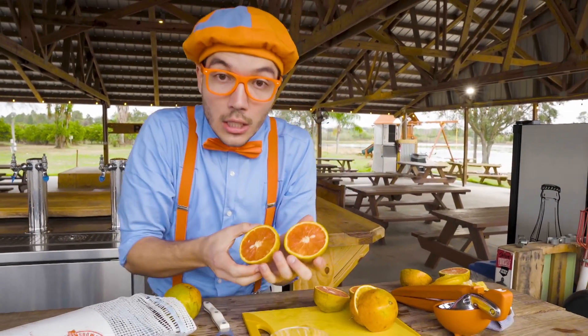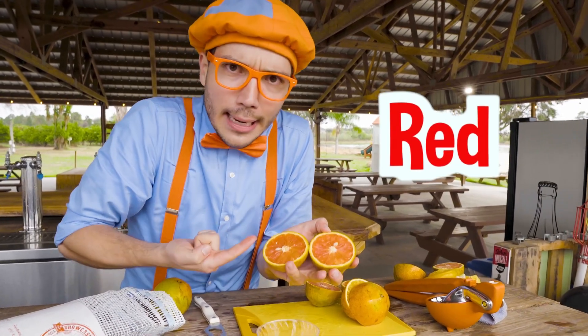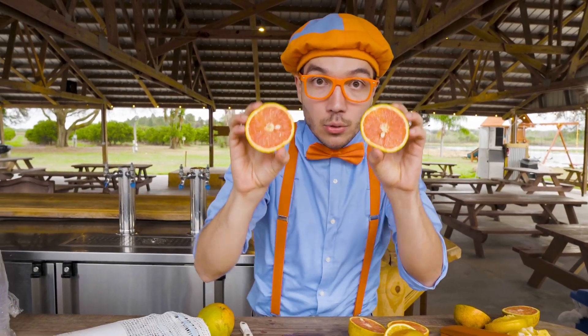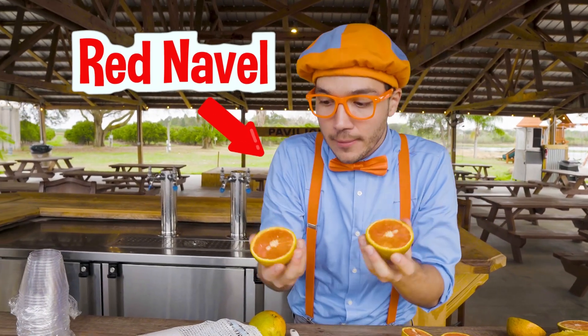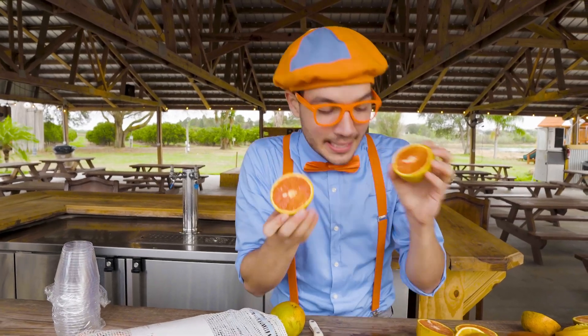Whoa, look at this one. This orange is red inside. That's really silly. That's because this orange is called a red navel — it's colored red, but it'll still be really tasty. So we'll juice some of these too.